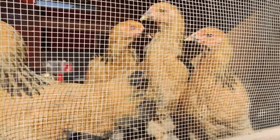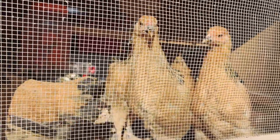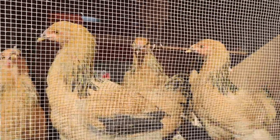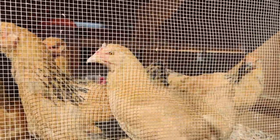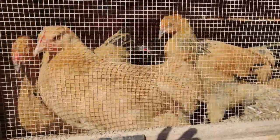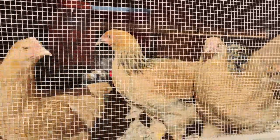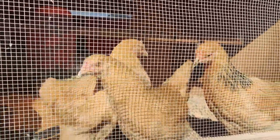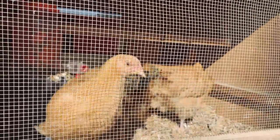The birds are extra noisy today because we're introducing the young birds to the older birds, who are just slightly bigger. They're getting quite large now and it's time for them to get acquainted with each other and establish their hierarchy — their pecking order.